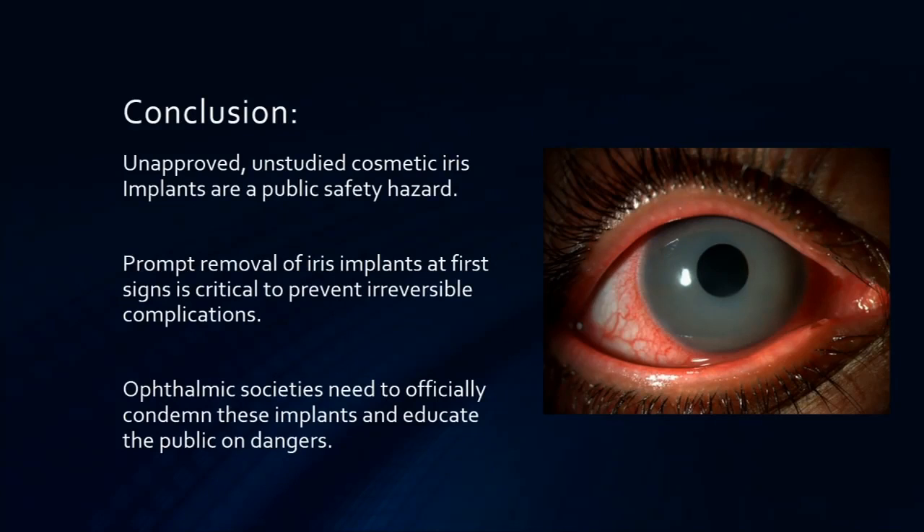In conclusion, these are unapproved, unstudied cosmetic iris implants and they're truly a public safety hazard. You wouldn't know that by looking online or reading the lay press and blogs. A certain rapper's wife went and had this done, and now many rappers are coming in — most have even seen some of us in the United States and asked for a preoperative exam before going. I believe that ophthalmic societies need to officially condemn these implants, put a statement out, and educate the public on the dangers. If we do see these patients, prompt action to remove them is warranted. Thank you very much.